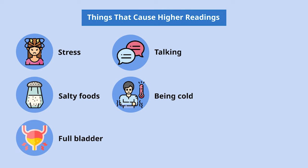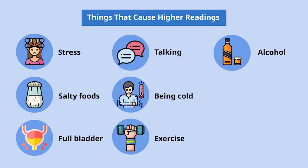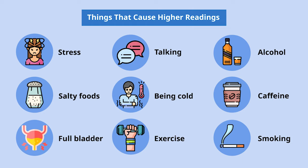Talking during the measurement might also raise blood pressure by 10 to 15 points. Being cold raises body activity and also blood pressure, and blood pressure may also be temporarily higher after you've exercised. Alcohol, caffeine, and tobacco will all cause a higher than normal blood pressure reading, so consider these before and while measuring.